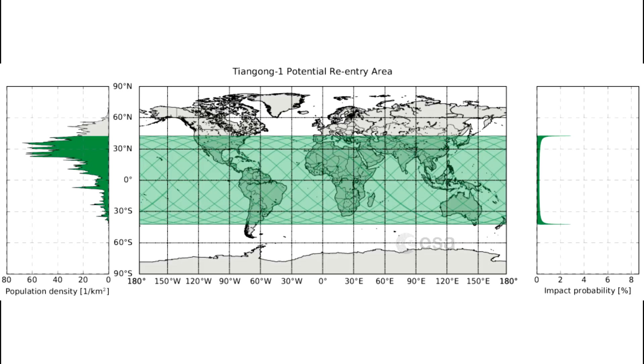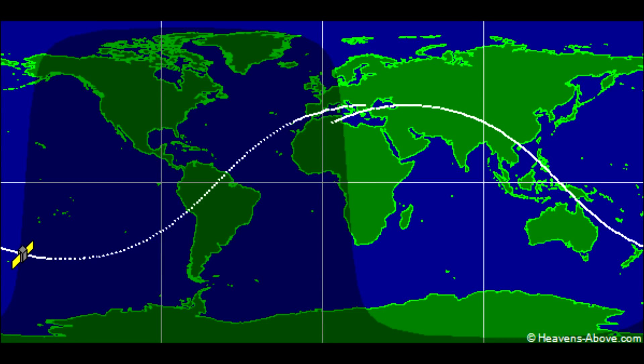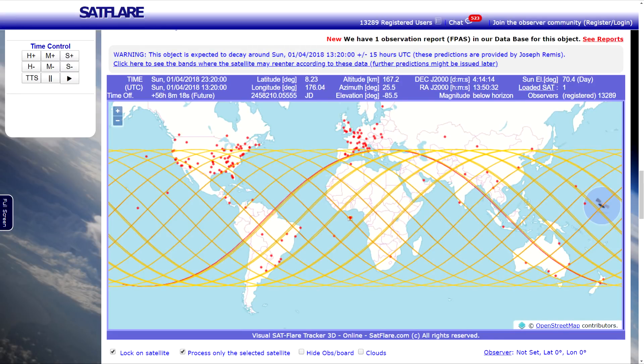This means it's still possible for the space station to land anywhere on Earth between 43 degrees north and south. This image from the European Space Agency shows the parts of the globe that this covers and the corresponding population density along each line of latitude. The probability of reentry is highest at the maximum and minimum latitudes as the station orbits the Earth at an angle to the equator, meaning it spends more time over the edges than crossing the equatorial bands. As of the publishing of this video, the most accurate decay prediction is for the 1st of April at 12:20 universal time, plus or minus 15 hours.